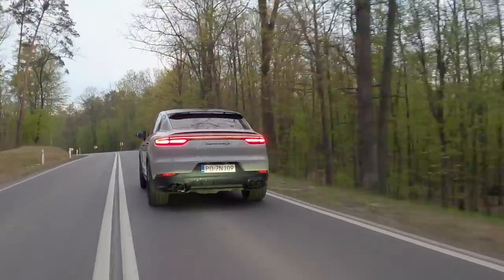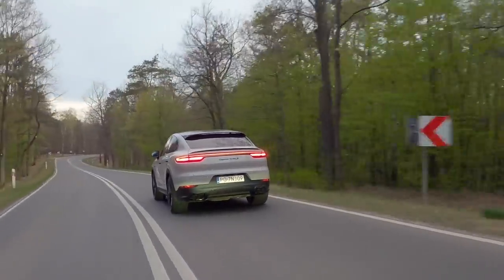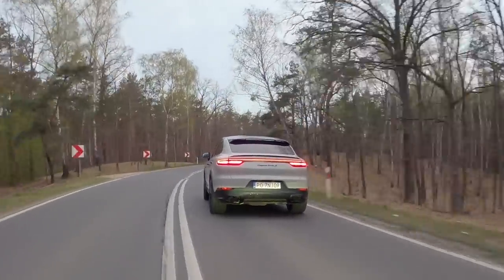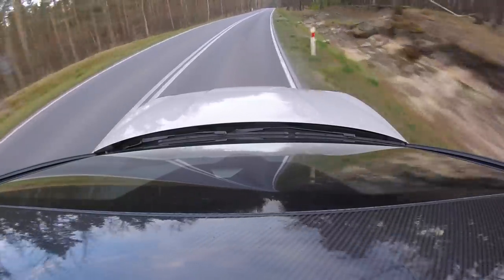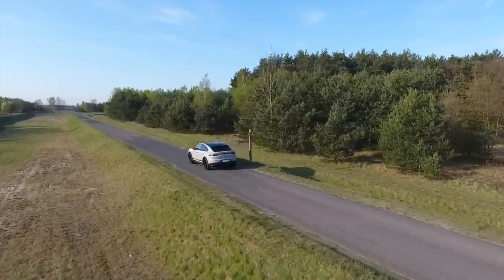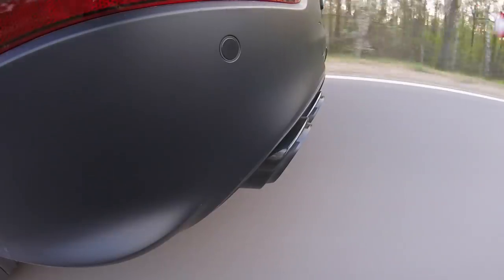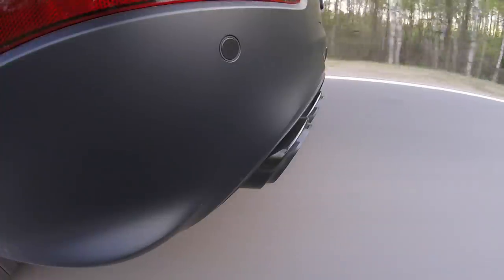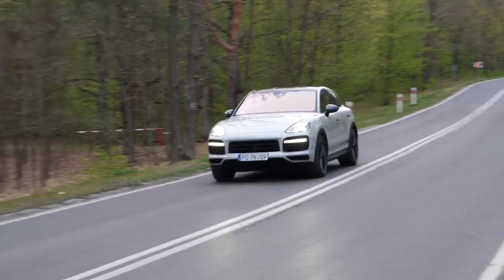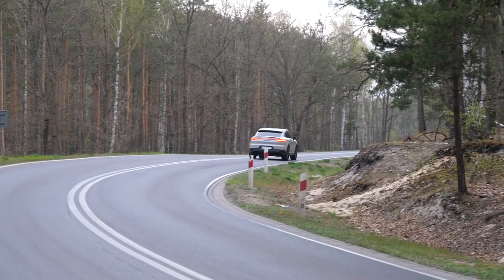Fuel economy: if you want to drive the Porsche Cayenne Turbo S E-Hybrid Coupe — yes, it's a very long name — like it's meant to be driven, get ready for 20 to 30 litres per 100 kilometres; that's about 10 US or 11 imperial mpg. In Sport Plus mode the Cayenne will gulp any amount of fuel and some electrons as well. But drive it normally in electric or hybrid mode and you can get less than 10 litres per 100 kilometres — about 24 US or 28 imperial mpg. Not bad for a two-and-a-half-ton SUV with power similar to a 911 GT2 RS.